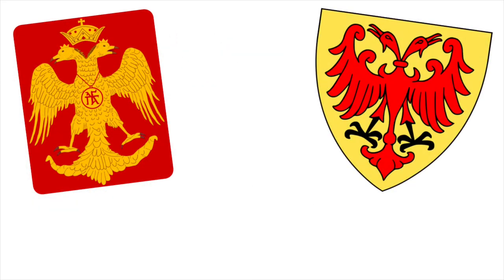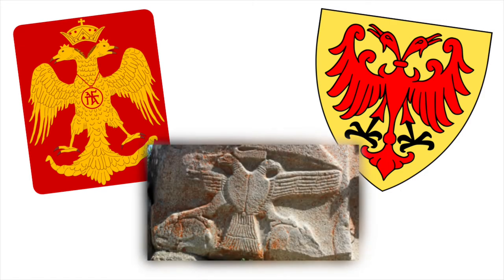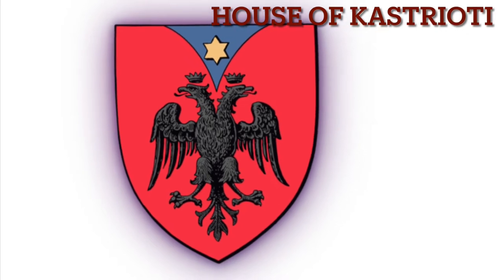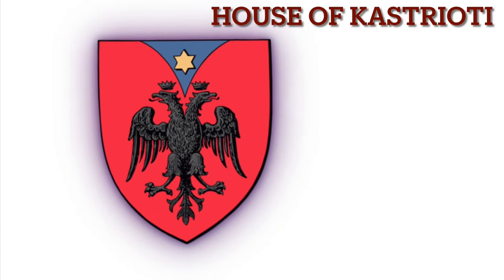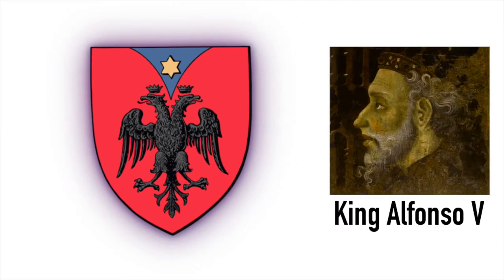Although the double-headed eagle was used by the Byzantine Empire, the Serbian Kingdom, and even can be found on some ancient Hittite carvings in modern-day Turkey, we have to wait till the 15th century to find the first Albanian double-headed eagle, which belonged to the coat of arms of the house of Castrioti. We know this by looking at the book of greetings given to Skanderbeg by Alfonso V, the king of Naples, in 1451, where he shows the house of Castrioti's coat of arms, which was the same house that Skanderbeg also belonged to.